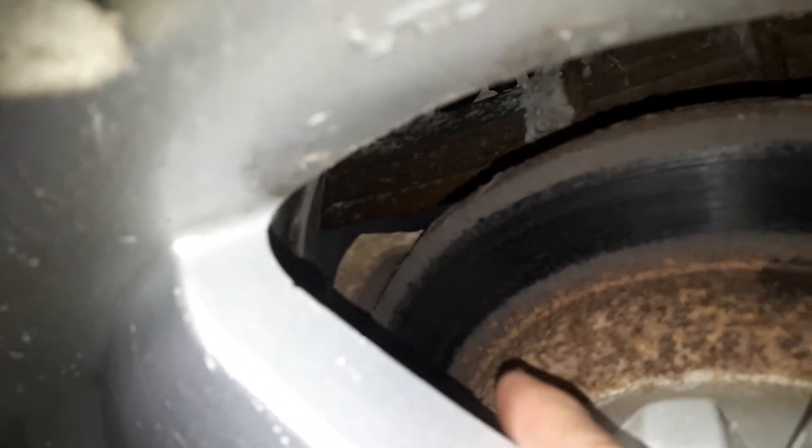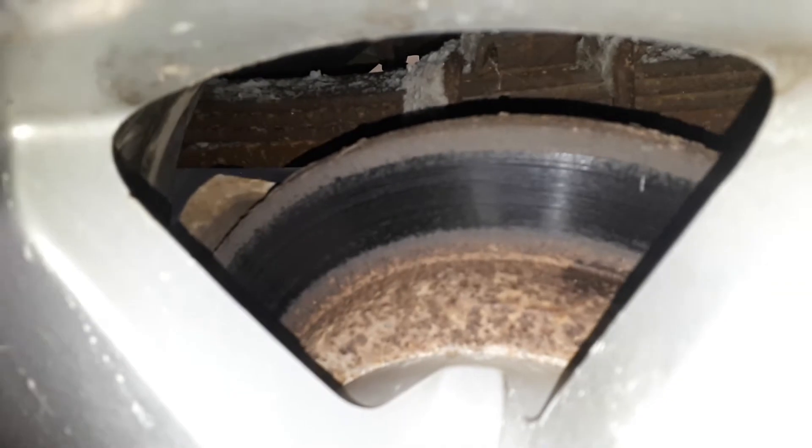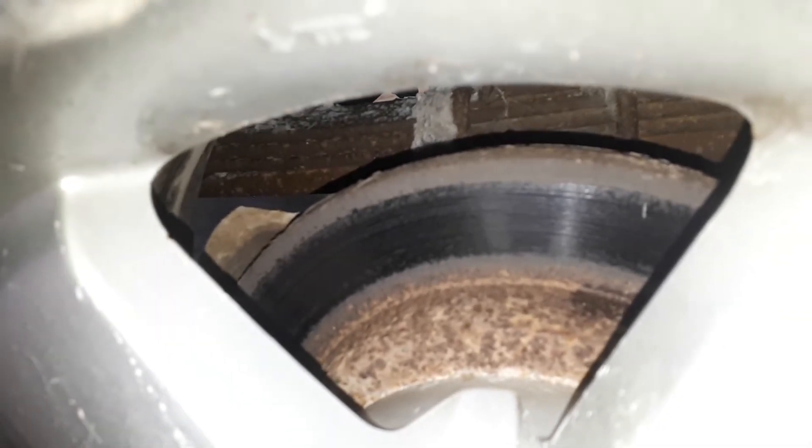On your rear brakes, you've got about 30,000K left. Rotors are looking pretty rough — they're obviously on their second time around. Your rear tires are the same as the front — about 60% tread, studded tires.